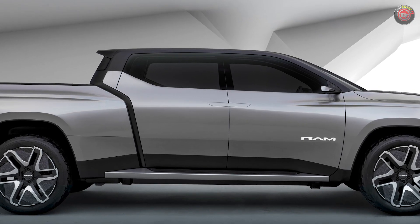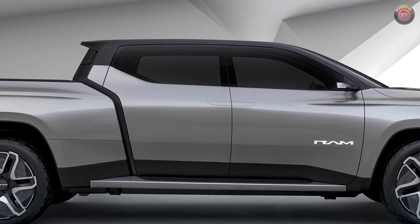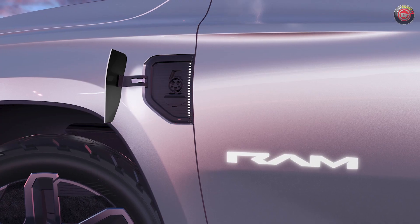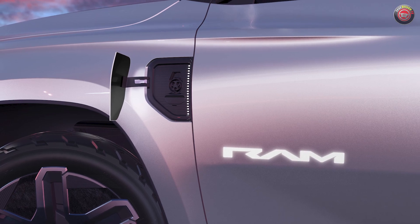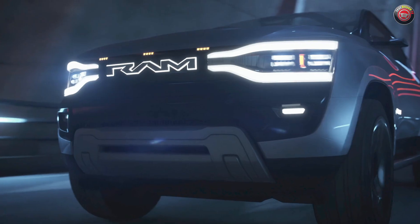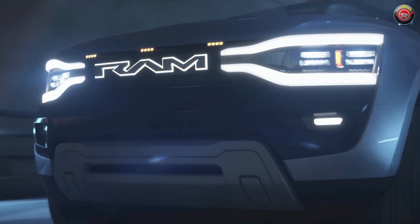No specs were given at this point for horsepower, torque, range, or even battery size. Ram tells us, however, it will have fast charging capability, able to add up to 100 miles of range in approximately 10 minutes with an 800-volt DC fast charger at 350 kilowatts. Like the GM trio, the concept truck also has four-wheel steering that can turn up to 15 degrees.